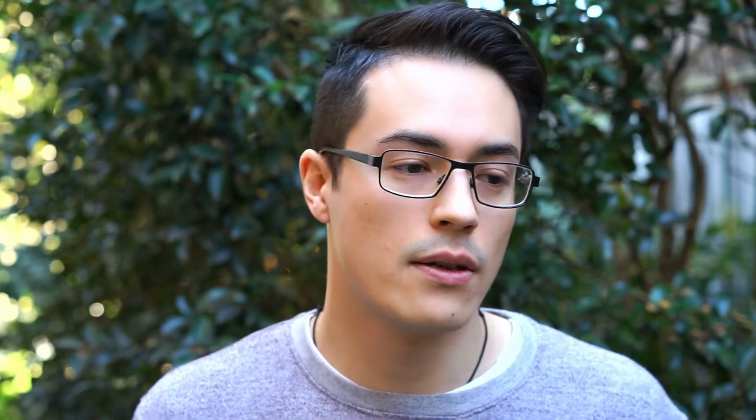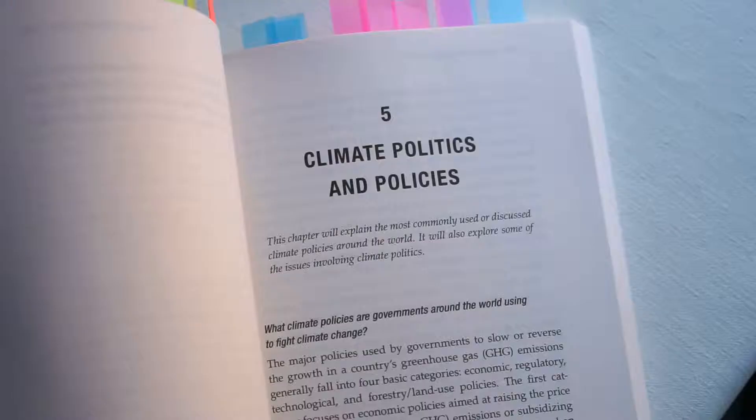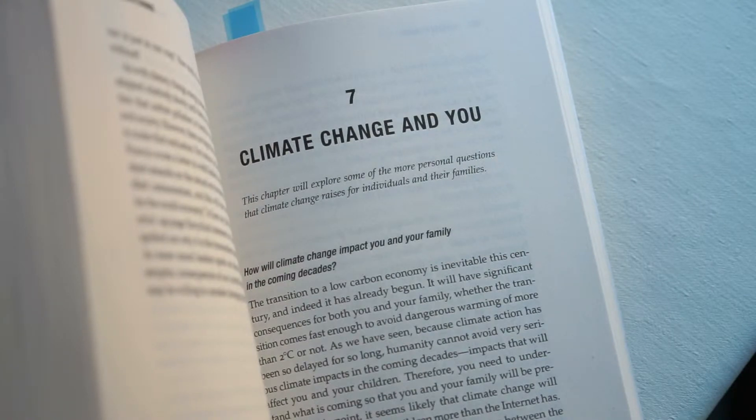The second half of the book deals with what the IPCC — the Intergovernmental Panel on Climate Change — would describe as adaptation and mitigation strategies, basically what we can do about climate change. Chapter four talks about how we can avoid the worst impacts, covering the Paris Agreement to limit warming to below two degrees Celsius globally, whether this is an adequate target, and whether we're even going to meet it. Chapter five talks about the politics around climate change and the policies governments can implement. Chapter six covers the role of clean energy. And chapter seven talks about how climate change may impact you personally and your family, and what you can personally do to help mitigate it.